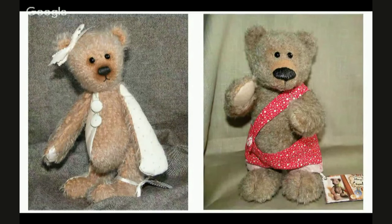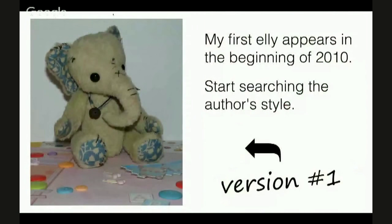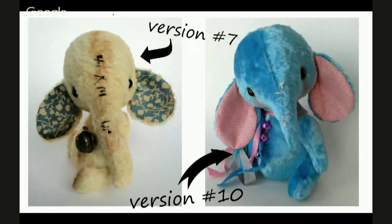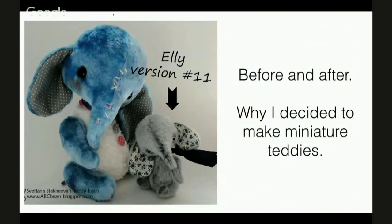Here you can see some other bears which I made in 2009. In the beginning of 2010 I wanted to sew elephants — that is my first try. I changed patterns, proportions and sizes of my elephants, and I didn't stop. I studied all available materials and I attended some workshops of famous authors. Here you are version number 10 and version number 11 — a blue elephant of 9 inches and a grey one of 4 inches and a half.